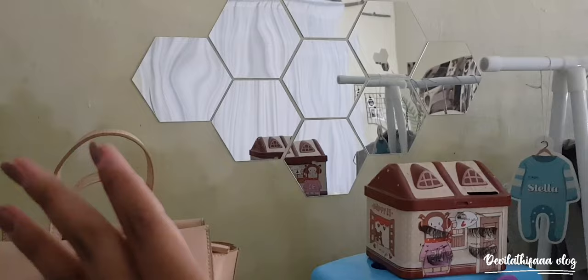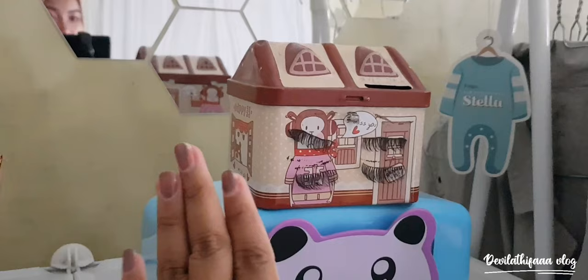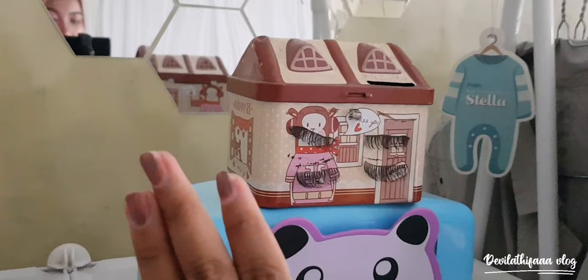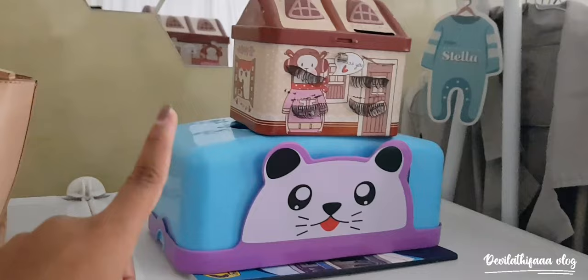Di sini ada celengan rumah aku. Kalian jangan kaget ya sama bulu mata aku, karena kalau aku abis pake bulu mata, suka aku tempelin di sana. Ini ada tempat tisu aku, tapi tisunya udah abis.